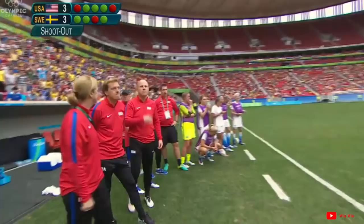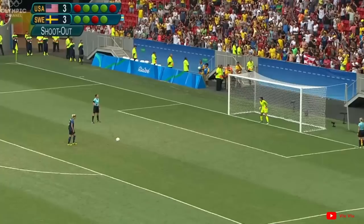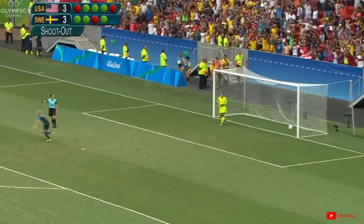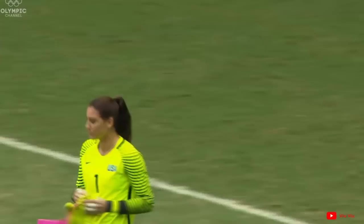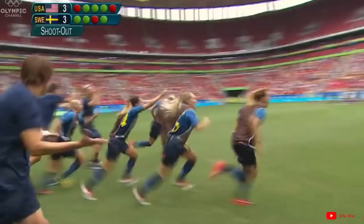Sweden have a kick to win it. And it all comes down to this — Sweden about to gatecrash. Dahlqvist wins it for Sweden. And the United States, the reigning Olympic champions and world champions, go out in the quarterfinals.